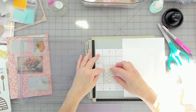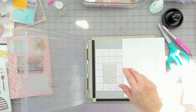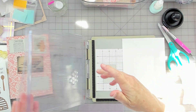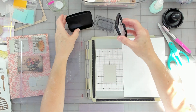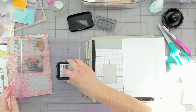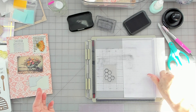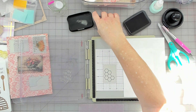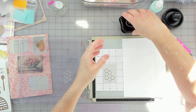I'm going to do this like this, and I need the clear block, and then I'll use my Stays On. Love it.